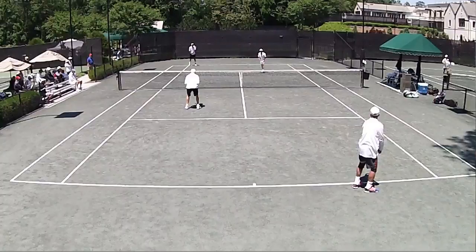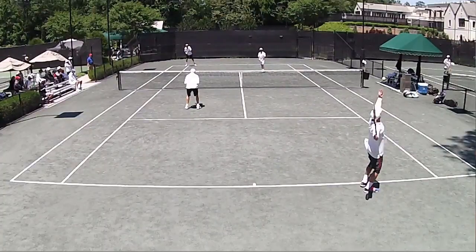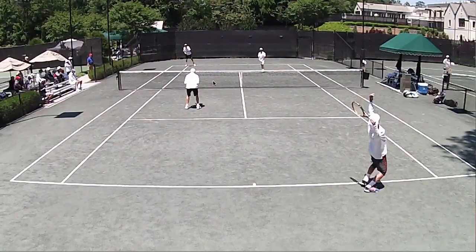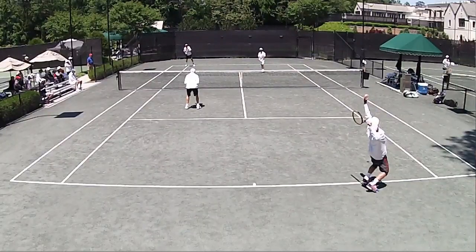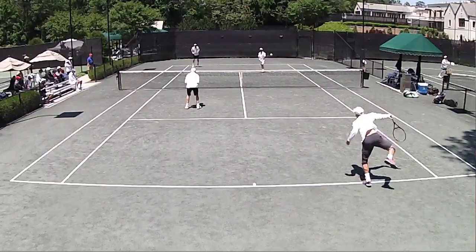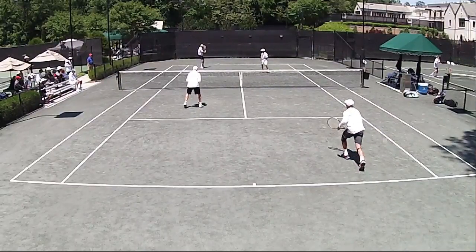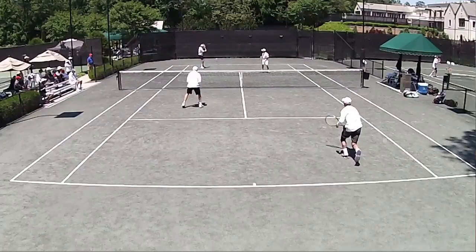I want you to observe a couple things in terms of how Larry and I work Larry's return to serve in a team effort. The first thing Larry is always doing is looking to move forward through his return to serve — he's always thinking this is an approach shot opportunity. You can see him stepping inside the baseline, quickly getting turned and set on this chip backhand.